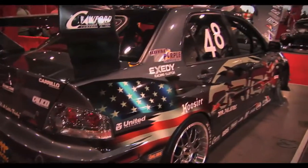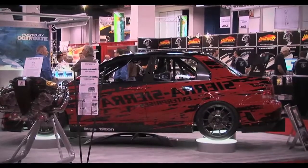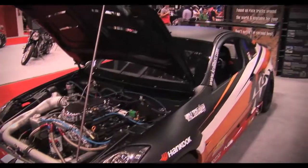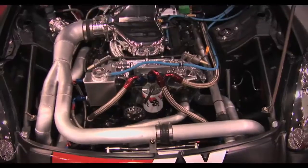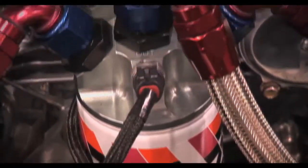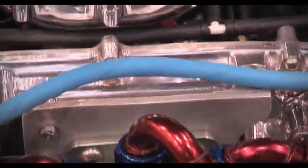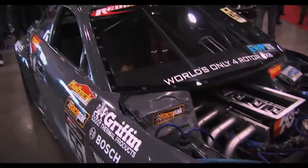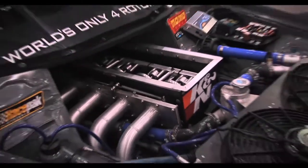There was also plenty of drift and time attack cars scattered around the show. The Sierra Sierra Enterprises Evo was centre stage on the Cosworth stand, and K&N debuted their new G35 time attack machine. The BMI quadrotor RX-8 also drew plenty of attention, especially when they started it up to leave the show on Friday afternoon.